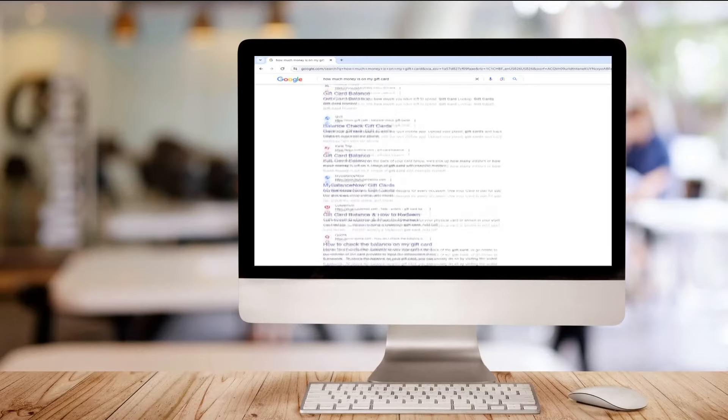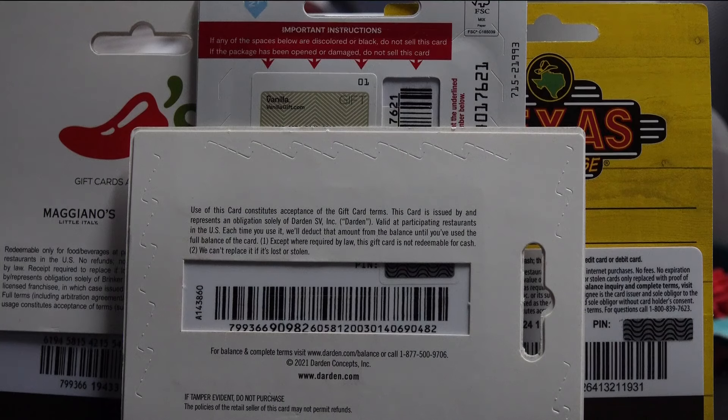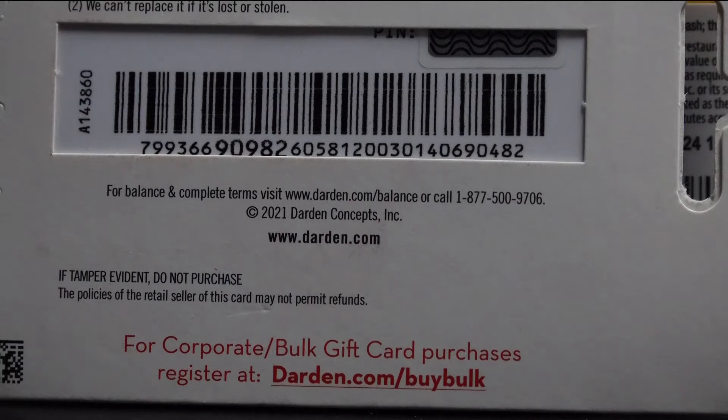Google searches can lead you to websites that check gift card balances, but consider yourself warned. Those sites can use that same information to access the funds, so only check balances through the phone number or website printed on your gift card.